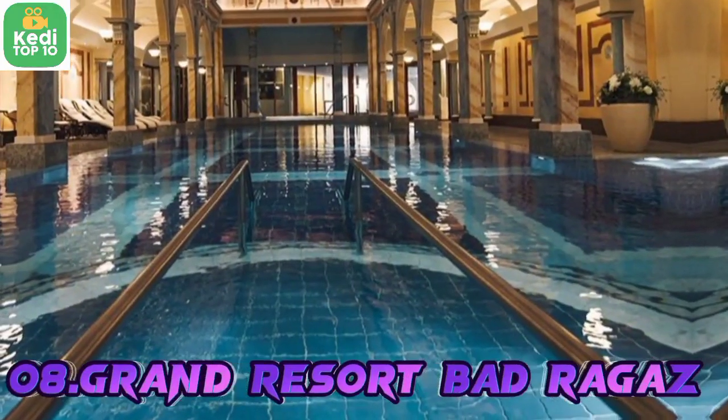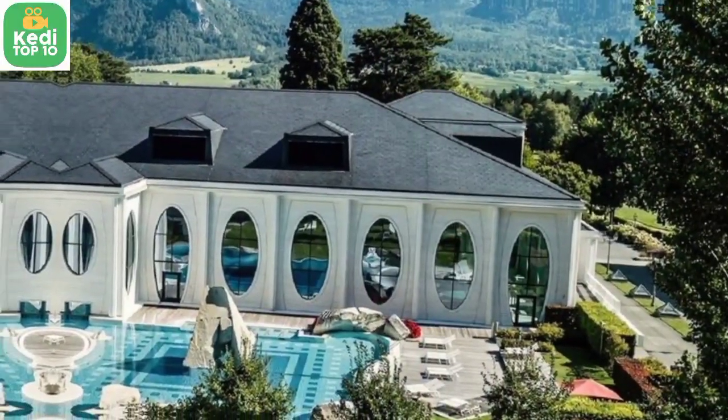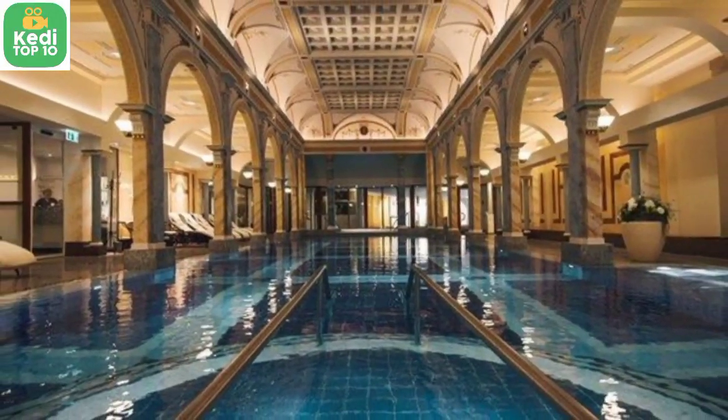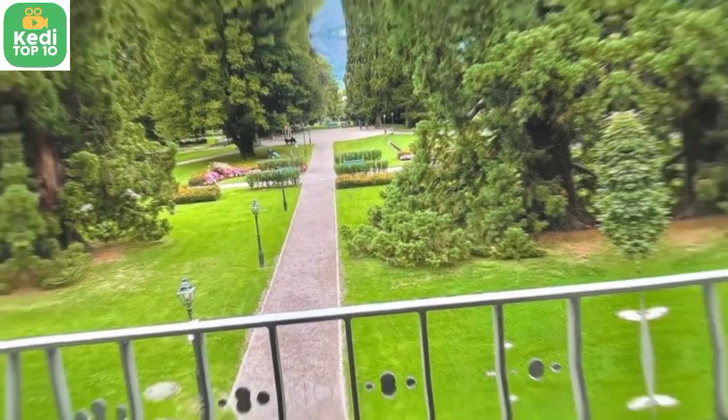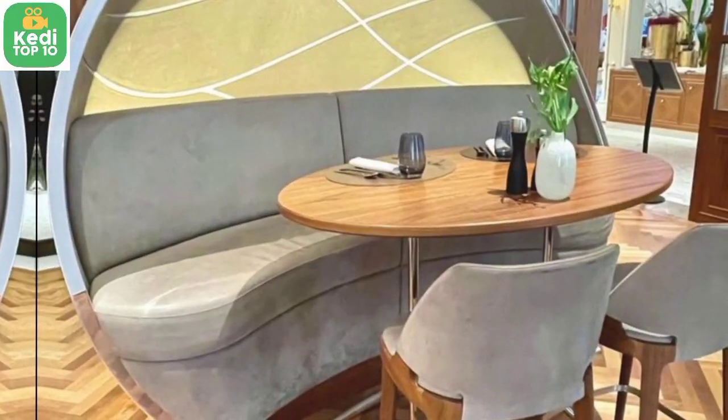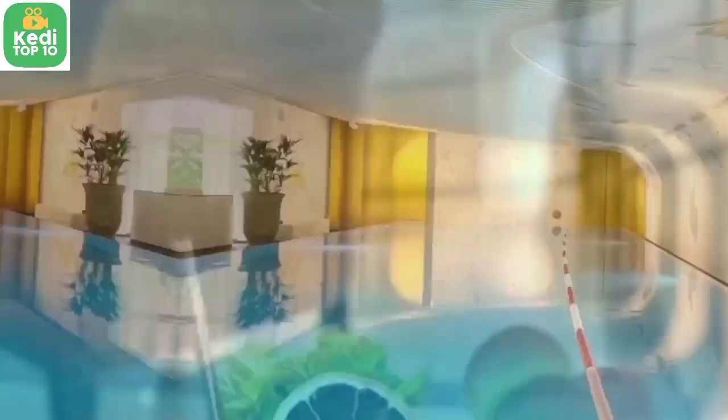Number 8: The Royal Villa, Grand Resort Bad Ragaz, Bad Ragaz, Switzerland — $28,000 per night. The Royal Villa is a luxurious suite offering magnificent views of the Swiss Alps, a private pool and spa, a personal cinema, and an extensive wine cellar.